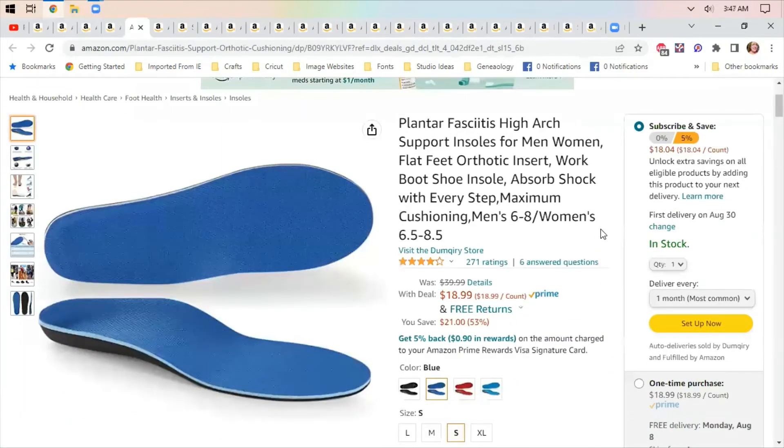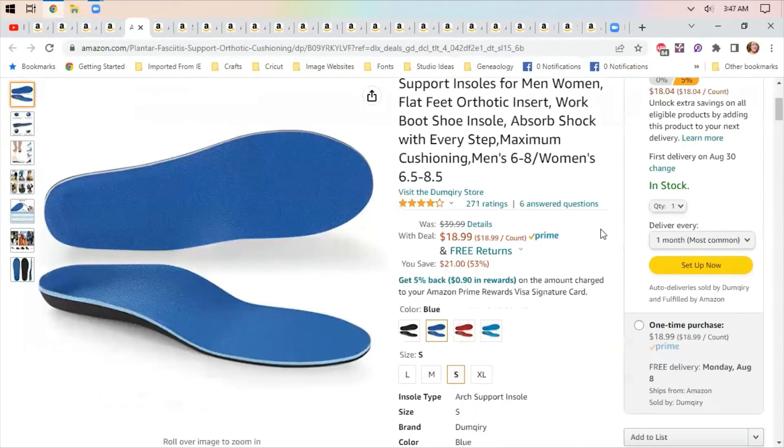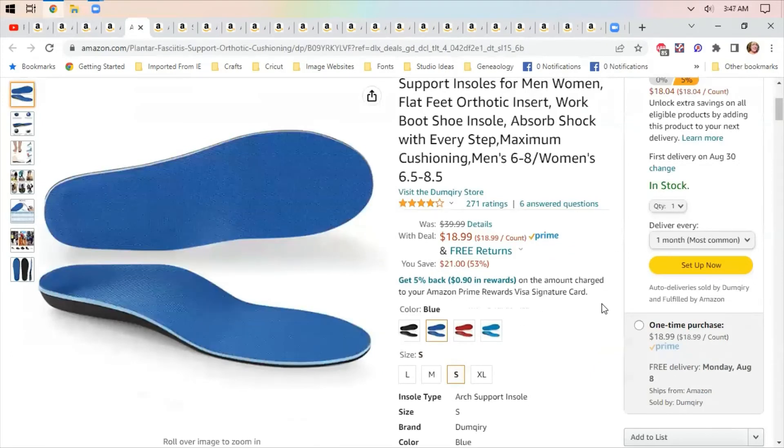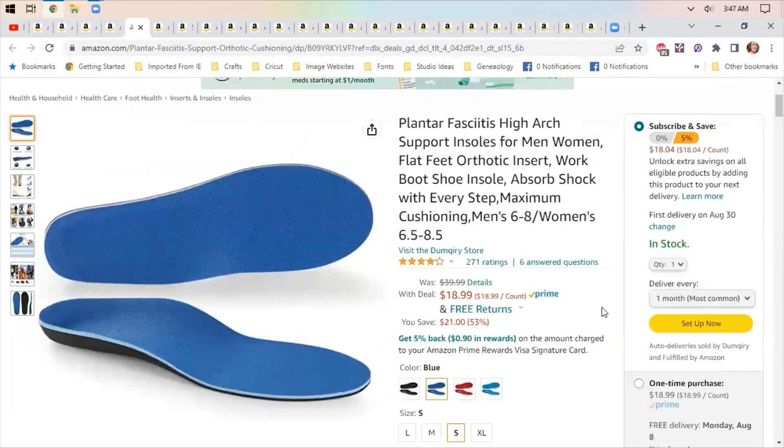High arch support insoles — these aren't just for people who are on their feet a lot; they're helpful for anyone who wears shoes, whether for housework or going out. I have high arches and wearing these makes a huge difference in how my feet feel.